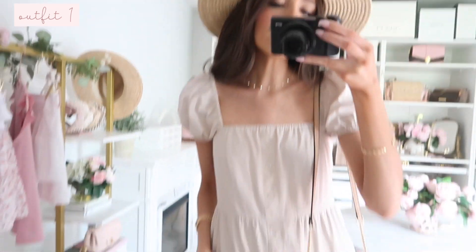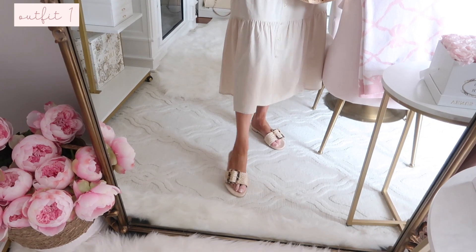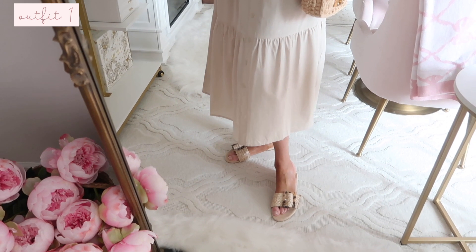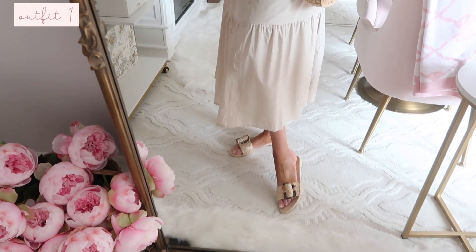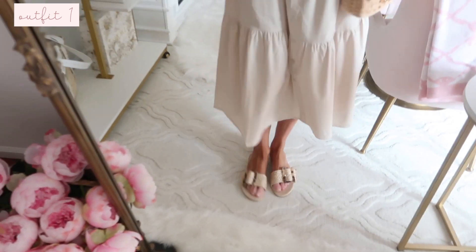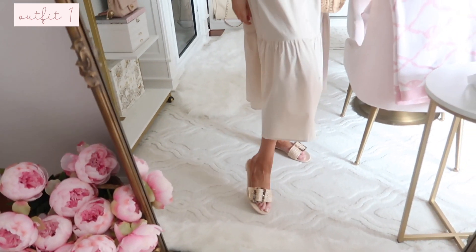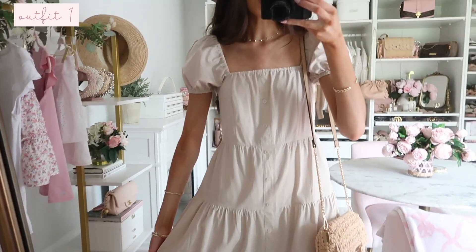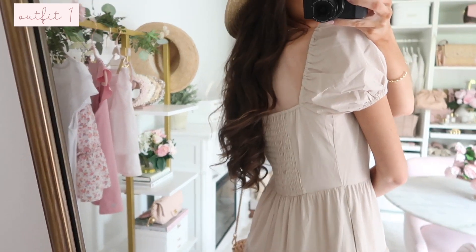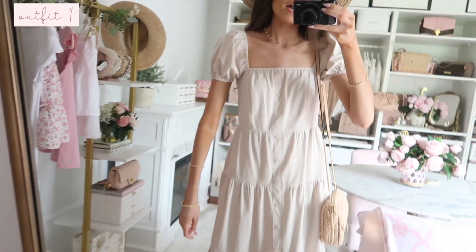These shoes are Walmart and so good for summer — I think they're in at least the top three sellers in my summer shoe guide. They've been in and out of stock, so if you see your size, definitely grab them. They're really comfortable and so classic. The dress also came in quite a few other color options and has smocking in the back for a great fit. I'd say true to size, and you just can't beat it for $25.